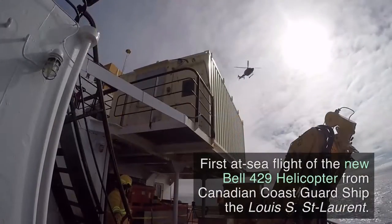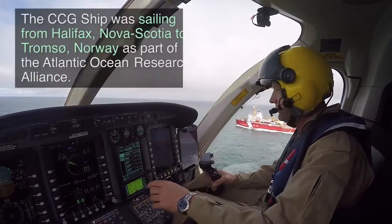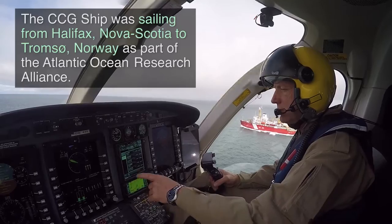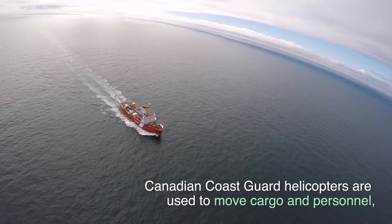First at-sea flight of the new Bell 429 helicopter from the Canadian Coast Guard ship, the Louis S. Saint Laurent. The CCG ship was sailing from Halifax, Nova Scotia to Tromso, Norway as part of the Atlantic Ocean Research Alliance.